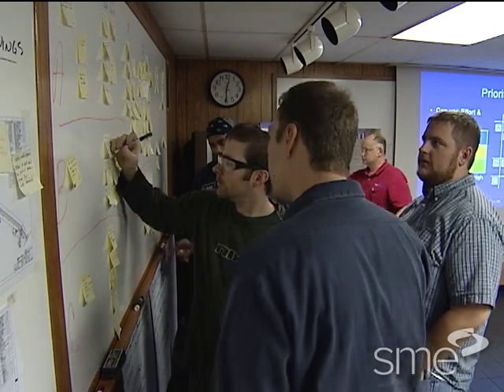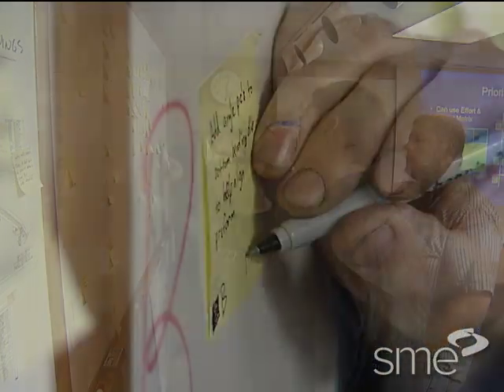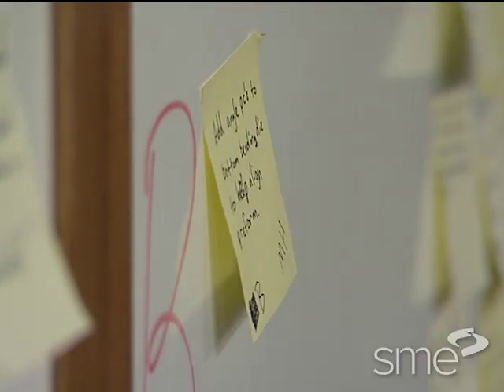The team worked in small groups to rate both the effort and impact of each idea, designating for both a simple ranking of either low, medium, or high.